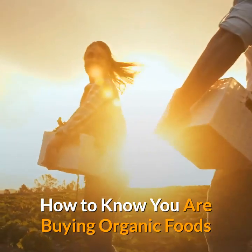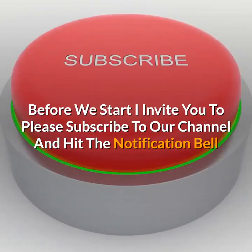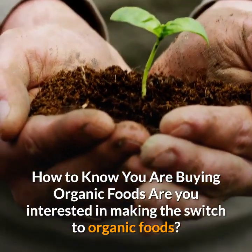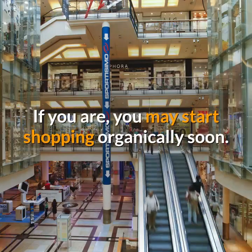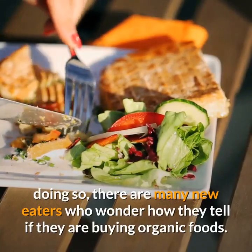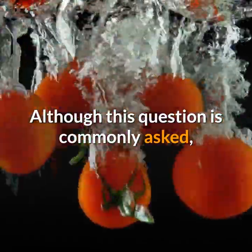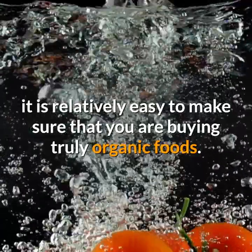How To Know You Are Buying Organic Foods. Are you interested in making the switch to organic foods? If you are, you may start shopping organically soon. When it comes to doing so, there are many new eaters who wonder how they can tell if they are buying organic foods. Although this question is commonly asked, it is relatively easy to make sure that you are buying truly organic foods.